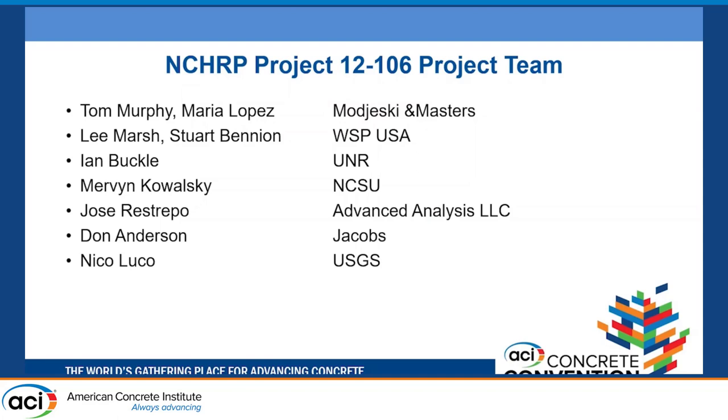This was sponsored as a National Cooperative Highway Research Program project — NCHRP 12-106 is their numbering scheme. The team included design firms, universities, and even USGS, and some of these people are in the room today.